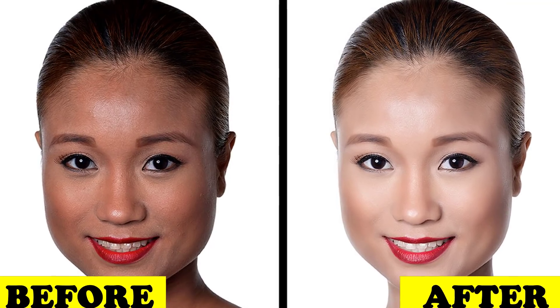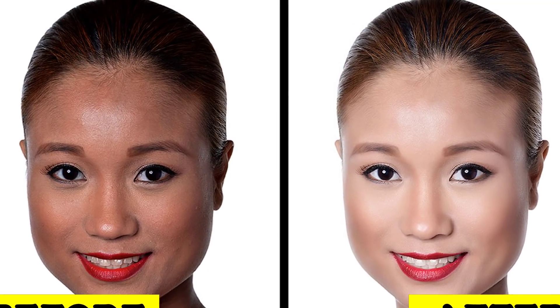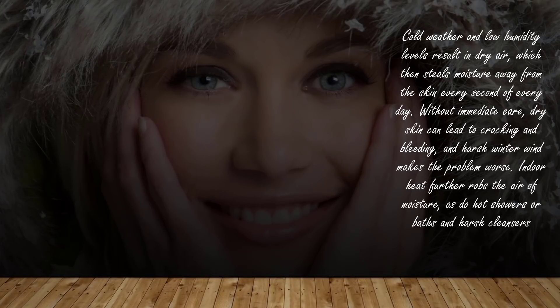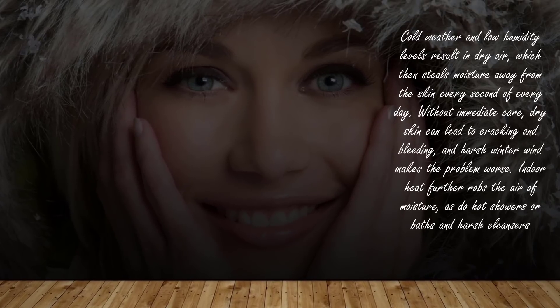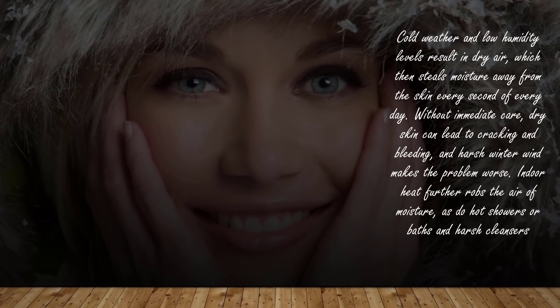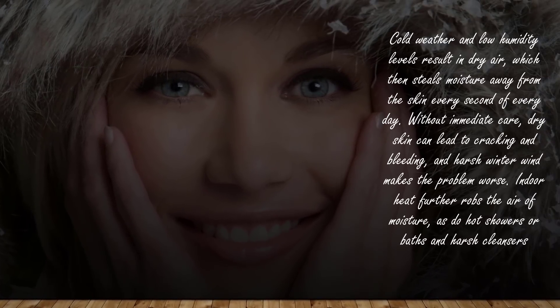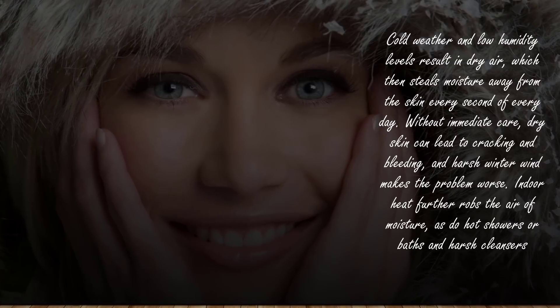Hello friends, today I will tell you about eight unbelievable tips to keep skin soft and glowing in winter. Cold weather and low humidity levels result in dry air, which then steals moisture away from the skin every second of every day. Without immediate care, dry skin can lead to cracking and bleeding, and harsh winter wind makes the problem worse.